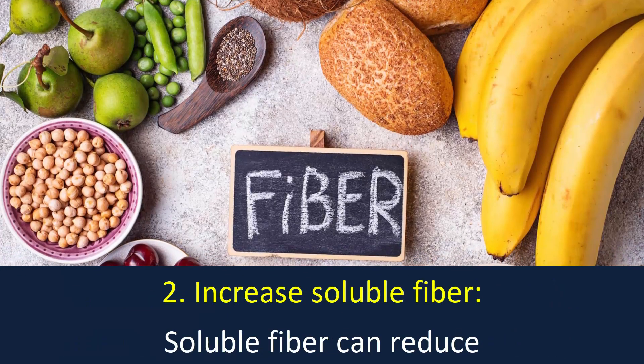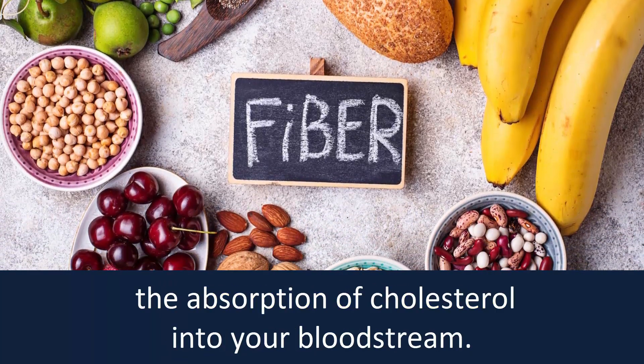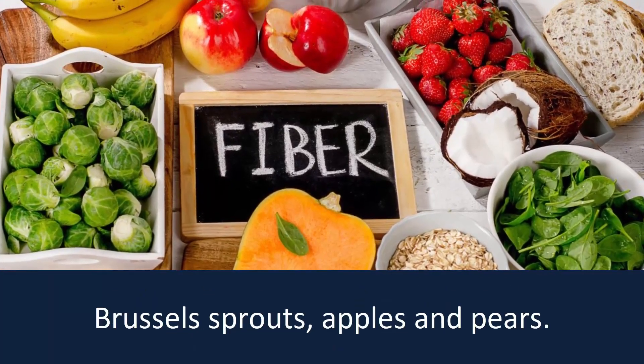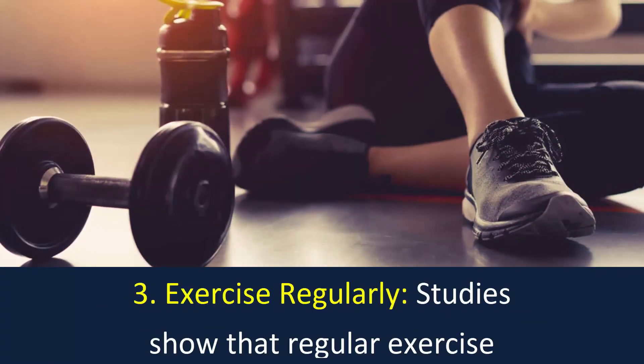Number 2: Increase soluble fiber. Soluble fiber can reduce the absorption of cholesterol into your bloodstream. Soluble fiber is found in such foods as oatmeal, kidney beans, Brussels sprouts, apples, and pears.